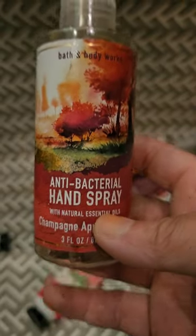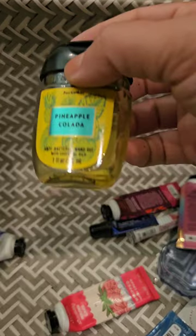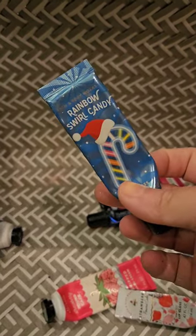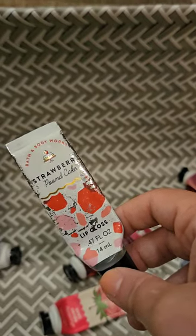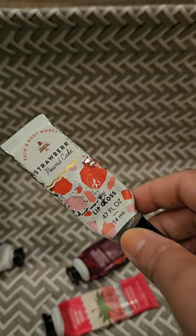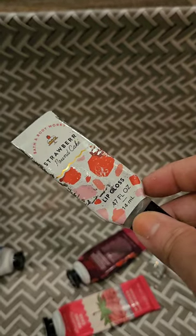For antibacterial hand sprays I used up a Champagne Apple and Honey — smells amazing — and a Champagne Toast. For pocket bags I used up two Strawberry Pound Cakes and a Pineapple Colada. For lip products, I used up Rainbow Swirl Candy — okay, nothing special — my favorite Night Bomb, which I absolutely love, and a Strawberry Pound Cake. I've now used up two Strawberry Pound Cake lip glosses in different packagings and I don't like either. The packaging is falling apart and there's something bitter in them, so I wouldn't buy these again.